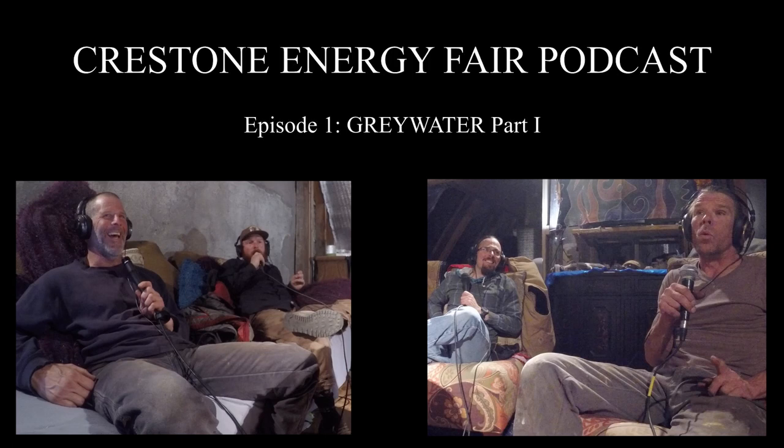Let's start with introductions — who's here and why you're here, and what projects you might be working on pertinent to the topic. I'm Eric Mackey. I've been in Crestone a long time, seen a lot of gray water systems specifically, and seen most of them fail miserably. So I've got that experience to lend directly to the conversation.